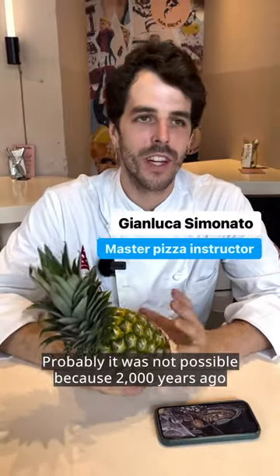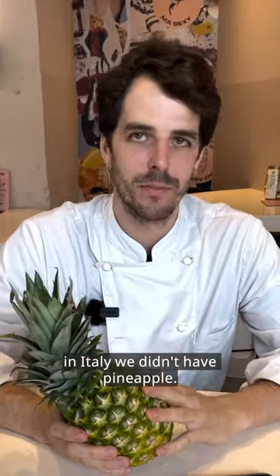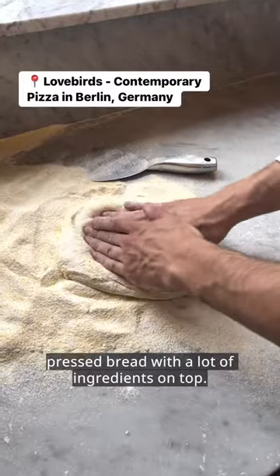It was probably not possible to have pineapple, because 2,000 years ago in Italy we didn't have it. So it definitely looked like a round-shaped pressed bread.